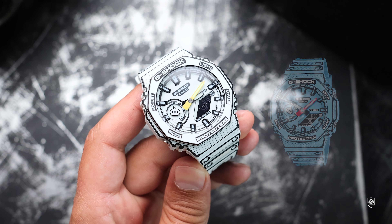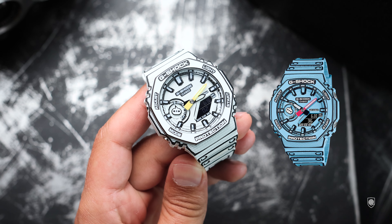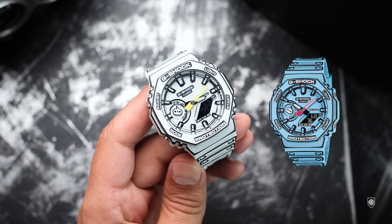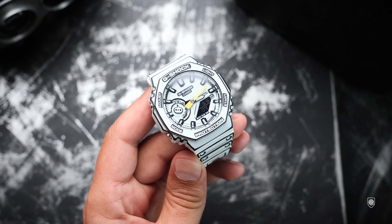Getting back on topic, this model was launched in two versions: this white version with black accents, and a faded blue tone with black accents as well, which doesn't look that good in my opinion. It does not emulate the feeling of paper, at least from the renders. So I obviously went with the white tone because of this.